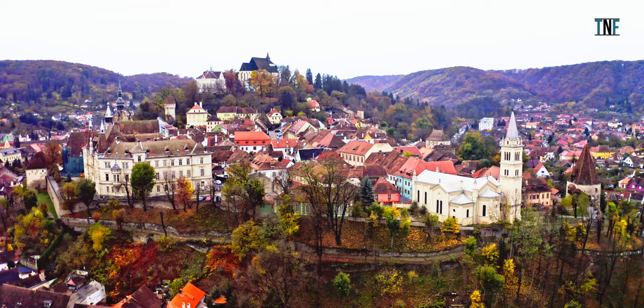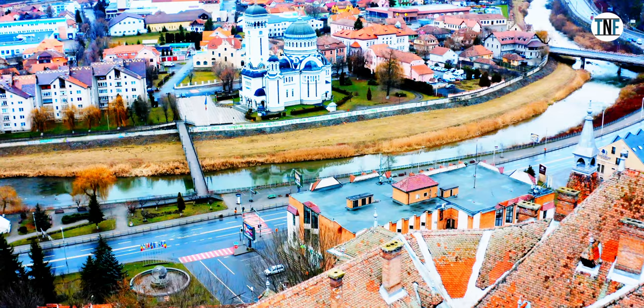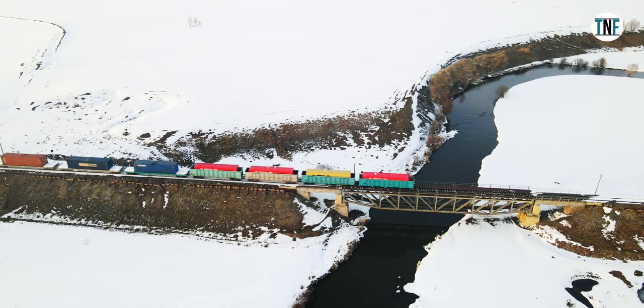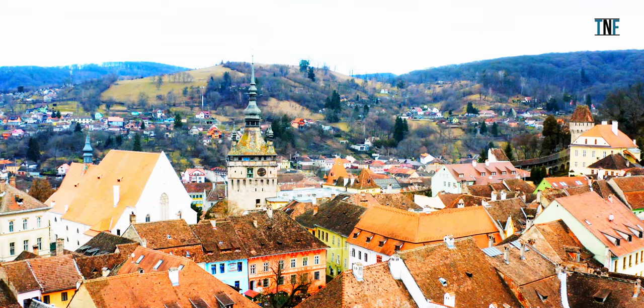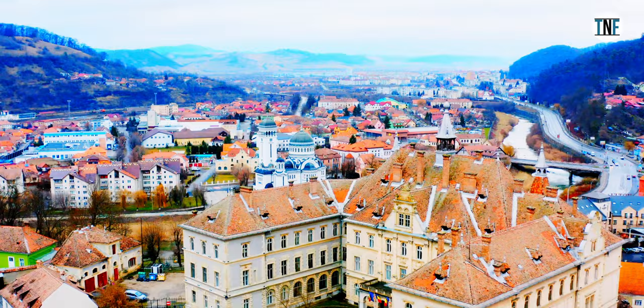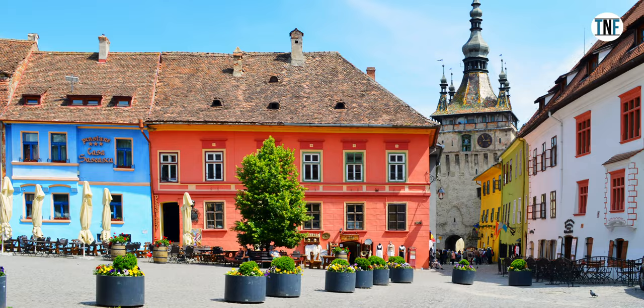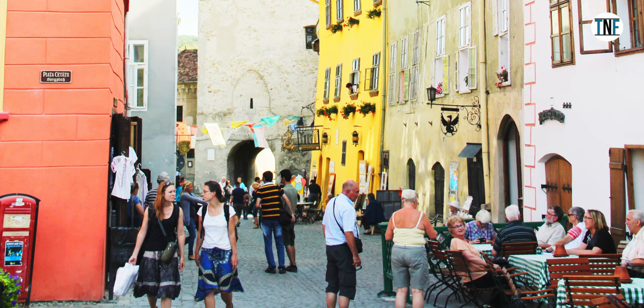On Day 6, we will travel from Sibiu to Sibisora. The most convenient way is by train, with the journey taking around two and a half to three and a half hours. Upon reaching Sibisora, we will first visit the historic Citadel, a UNESCO World Heritage Site known for its well-preserved medieval architecture, cobblestone streets, and colorful buildings.